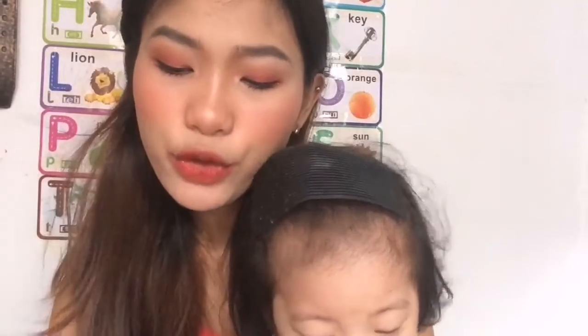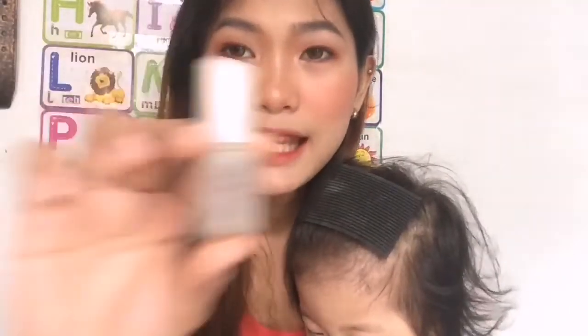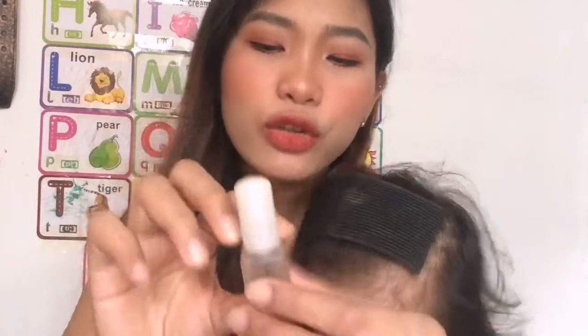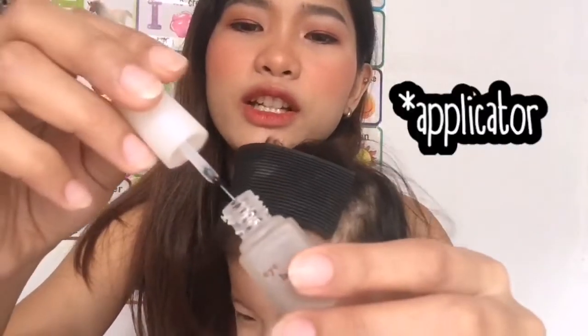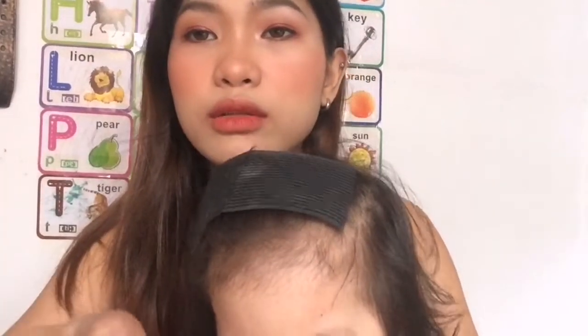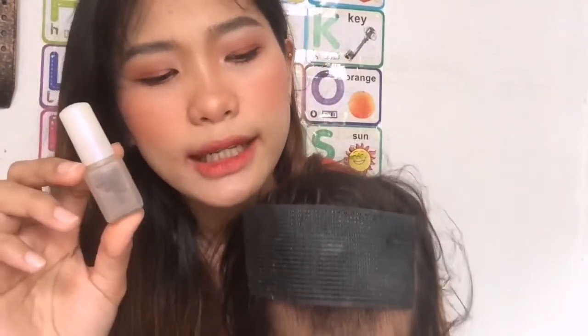Another product I use on my face is the Daiso eyebrow coat. And if you're a fan of Daiso and you always go to the store, you know how much the products are there — most of them are P88. It's like a nail polish applicator. I put it on my mascara wand or on my spoolie, and that's what I use to brush up my eyebrow hairs. I bought it at the physical store, and Daiso also has an official store on Shopee.